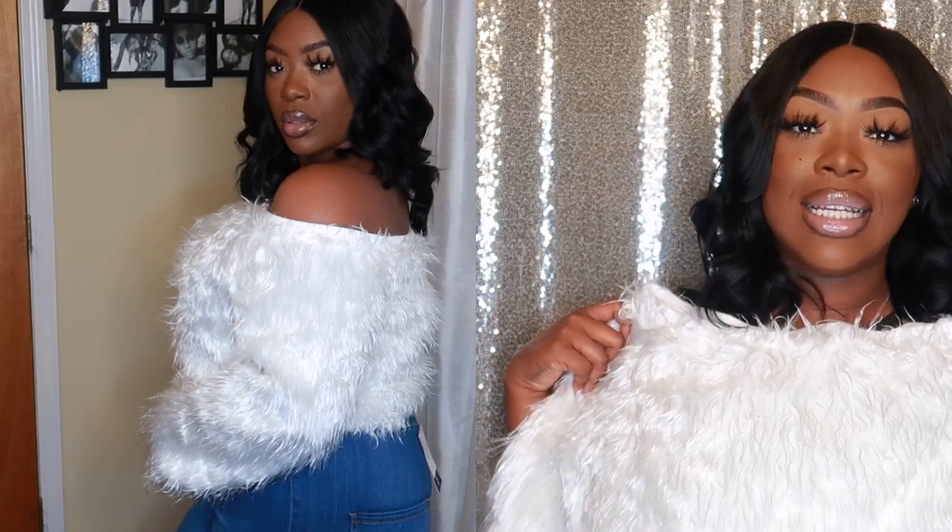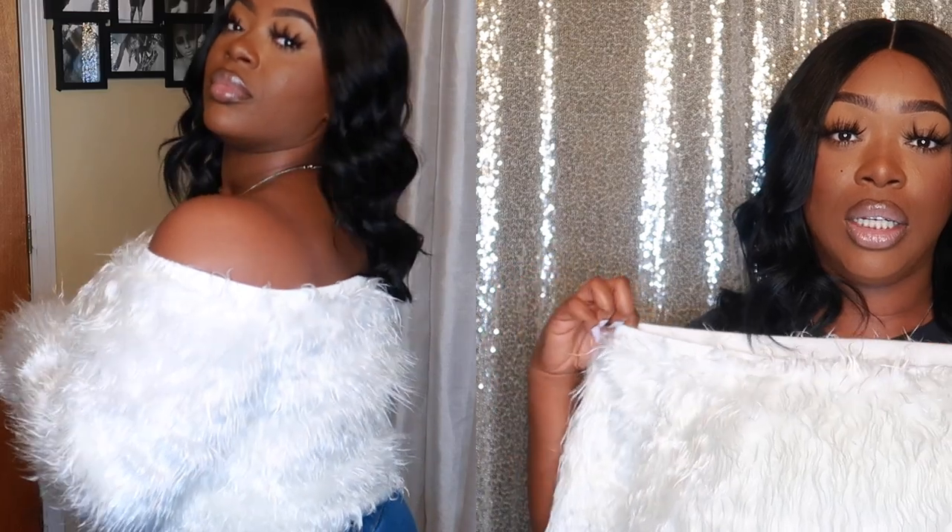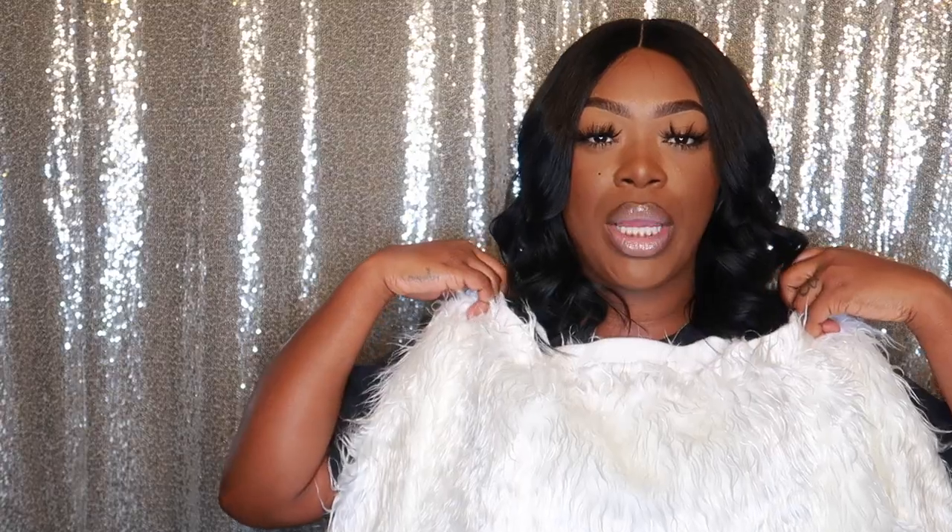Next we have this gorgeous off-the-shoulder top — this is where the feathers came from. It's not shedding badly, just a slight few pieces. This top is really nice and looks so good against my skin. I got this in an extra large as well. It's so soft and it does stretch around the shoulder area, so you can wear it on or off the shoulder. It's also a slight crop top, so you can pair it with high-waisted jeans.